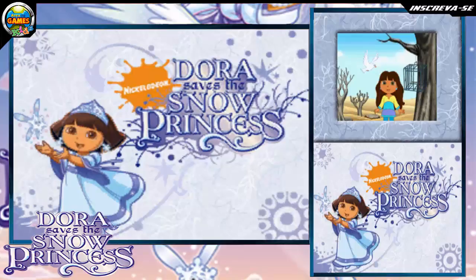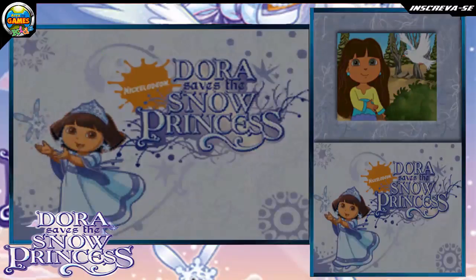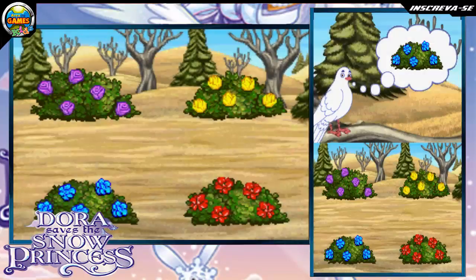Follow me. Here, look in the bushes. The magic crystal is hidden behind a bush with blue flowers. Touch the bush with blue flowers. To open the bush, say: abre.